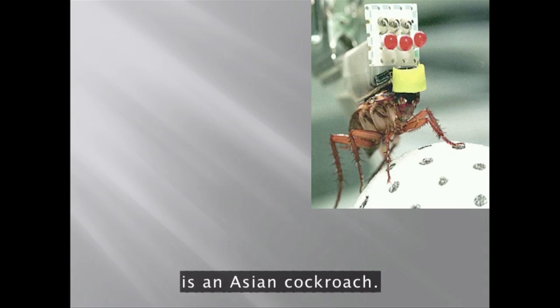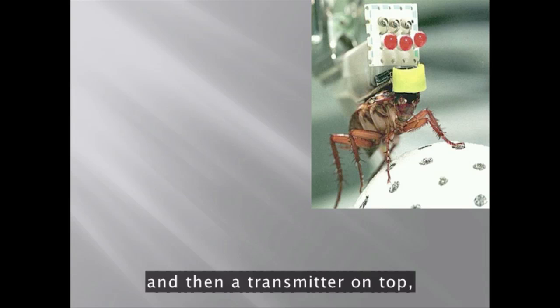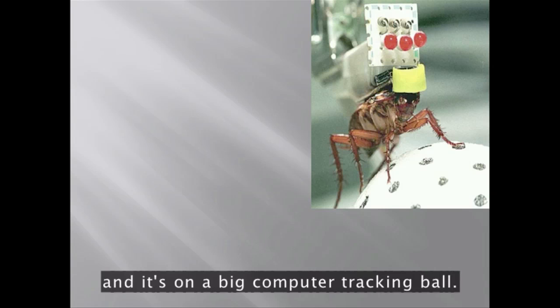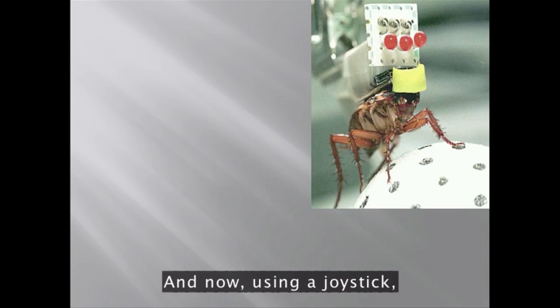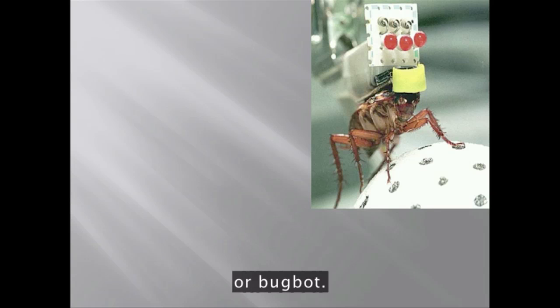This lovely creature is an Asian cockroach. They've put electrodes in its ganglia and its brain, then a transmitter on top, and it's on a big computer tracking ball. Using a joystick, they can send this creature around the lab and control whether it goes left or right, forward or backwards. They've created a kind of insect bot, or bug bot.